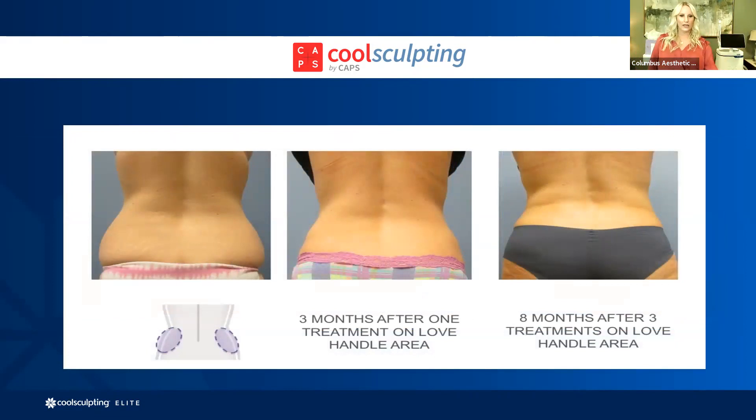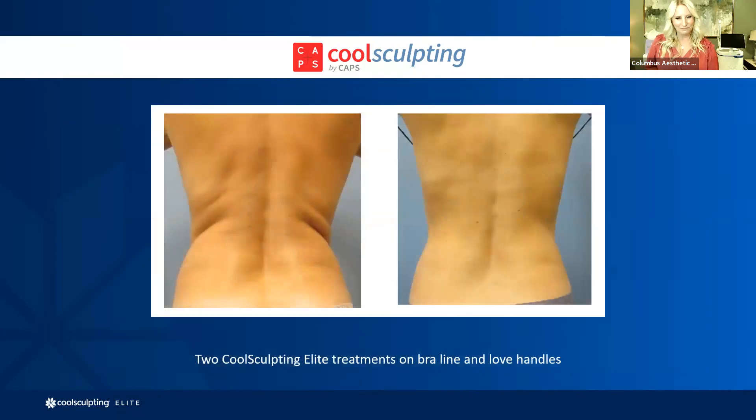This client came three times in her journey to achieve that result. Sometimes after two rounds, if you want more reduction, we talk about that — it depends on your individual goals. This client had the same bra line treatment. We put the applicator right where you can see those bulges. CoolSculpting is essentially applied over any area of prominence — if you have a bulge that's more prominent where we can bring it down, it makes it smoother. We decrease the fullness right around that bra line, allowing for a very smooth, natural outcome.